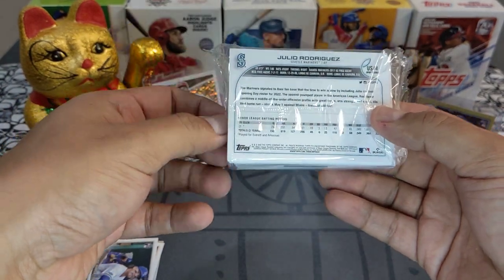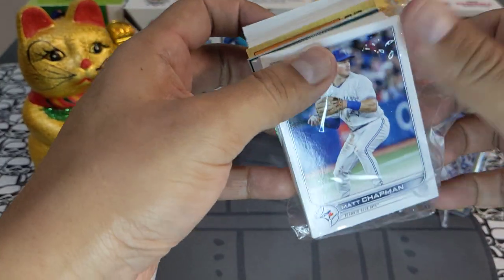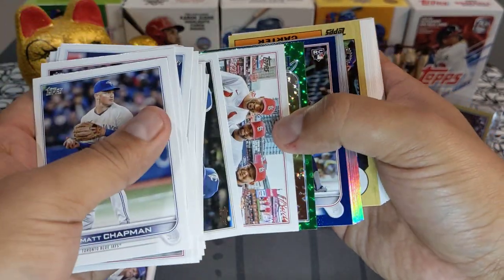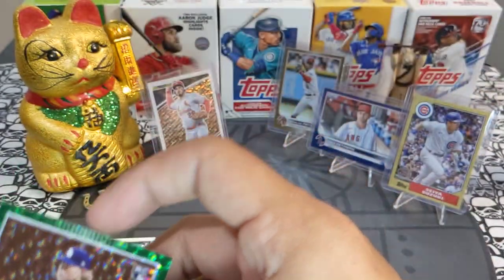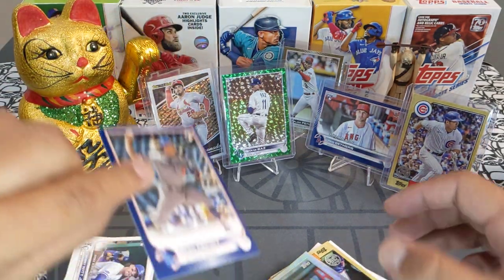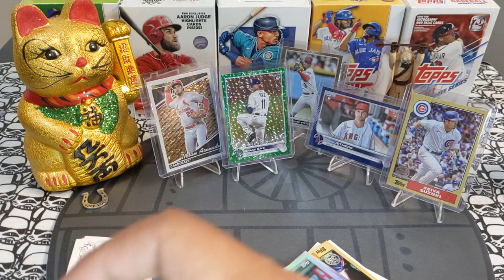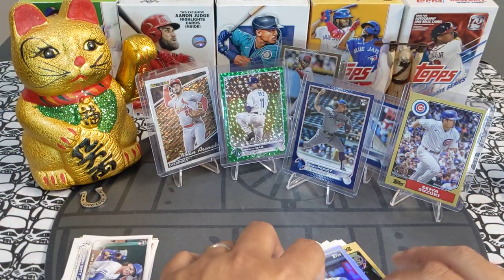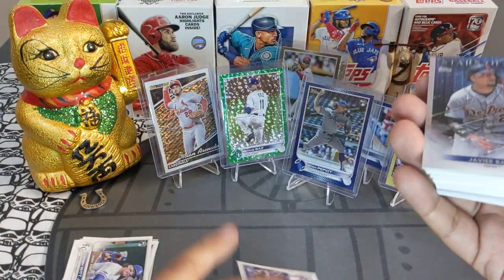Third hanger — Matt Chapman in the front, Julio Rodriguez in the back. Going through the base quickly: we got a Shane Bass rookie debut green parallel, out of 499, going to the Tampa Bay Rays — beautiful card! Shane Bass is a pretty good pitcher. And a Ryan Pepiot retail blue rookie — clean corners, very solid. Will sleeve and top load him since you never know.